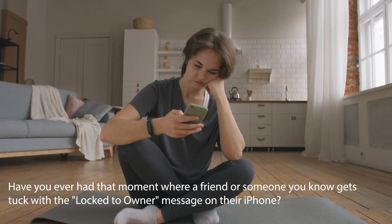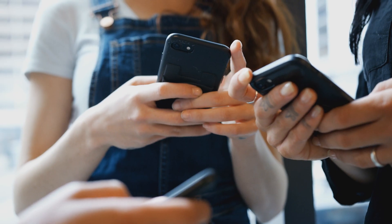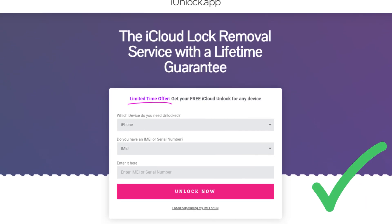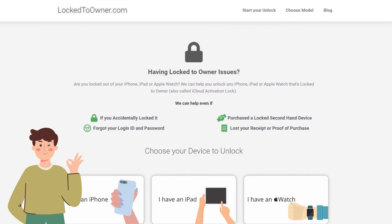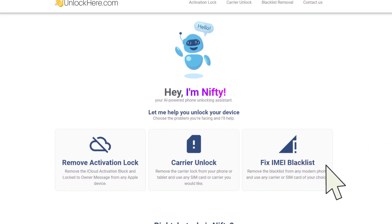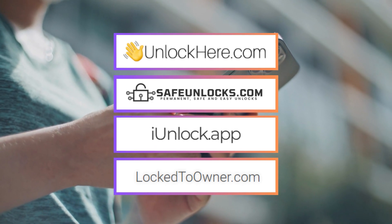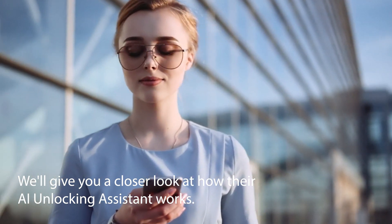Have you ever had that moment where a friend or someone you know gets stuck with the locked-to-owner message on their iPhone? Happened to a pal of mine recently. Now, purely from an educational standpoint, there are some top-notch solutions that can help. For starters, the iUnlock app is super user-friendly, and I've heard some good chatter about it in tech circles. Then there's Safe Unlocks, super straightforward and efficient. A cousin of mine swears by the locked-to-owner tool after it saved his day last month. And there's also the Unlock Here AI-powered unlocking web app — pretty futuristic stuff. These are some of the best options available for the iCloud unlock service. In our next segment, we'll give you a closer look at how their AI unlocking assistant works.